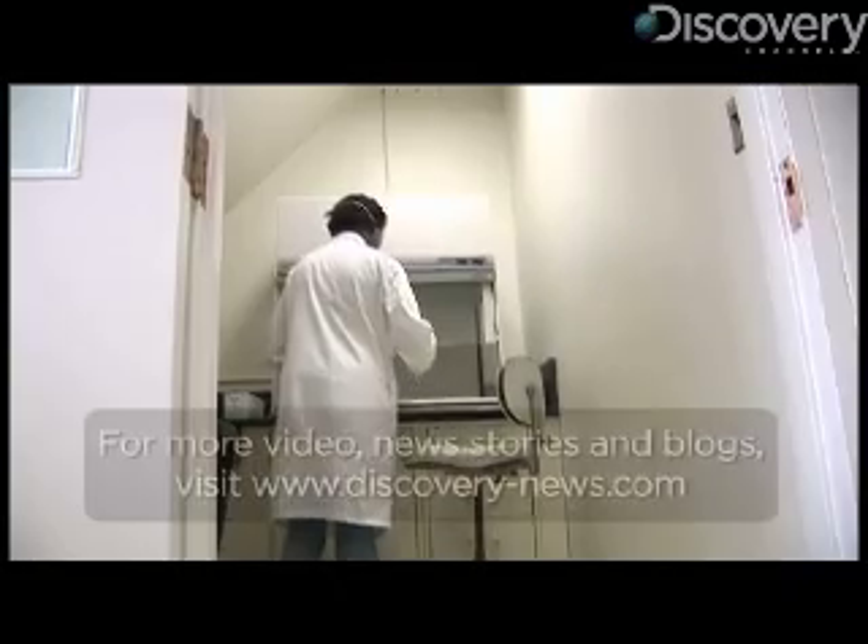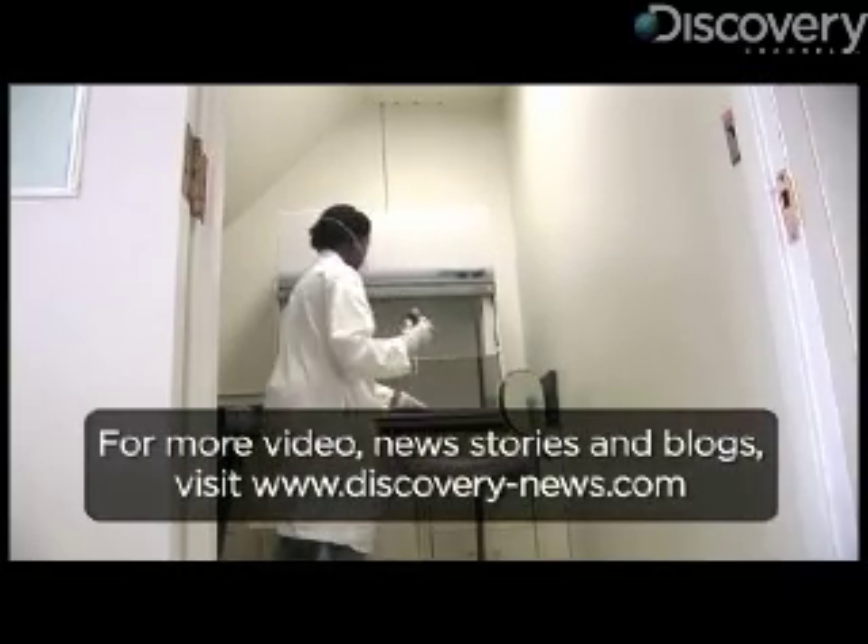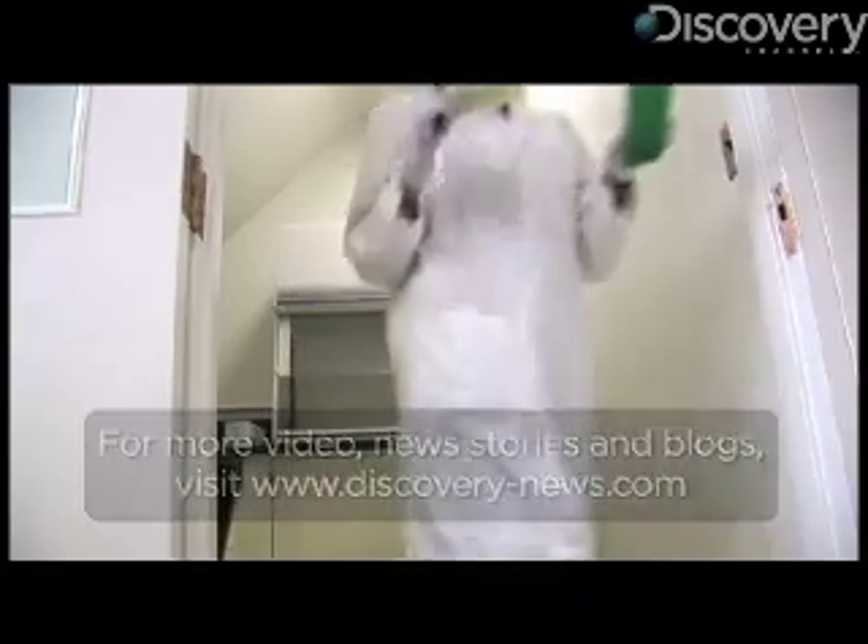He's now testing remote triggering devices that allow IEDs to be detonated from great distances. For Discovery News, I'm James Williams.